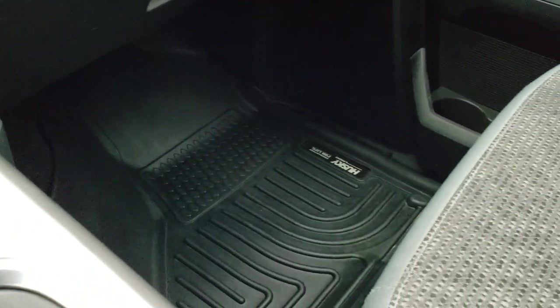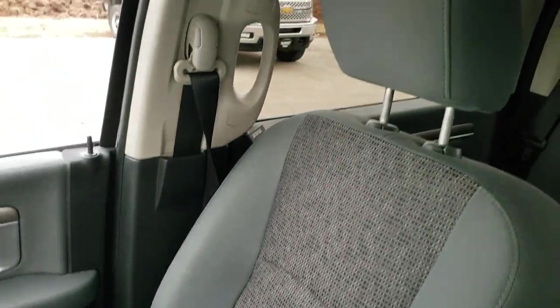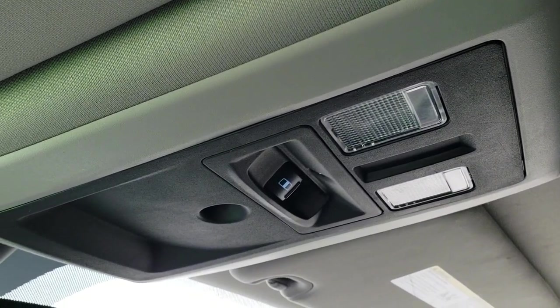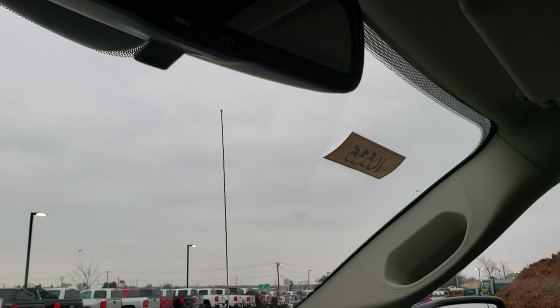There is a Husky all-weather floor mat on the passenger side, and the passenger side seat is in excellent shape as well — no rips or tears. The headliner is in nice shape, no rips or tears up there. You do get map lights, a power sliding rear window button, and 911 and assist buttons in the mirror as well.